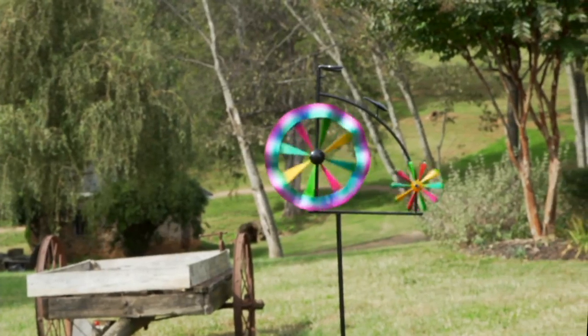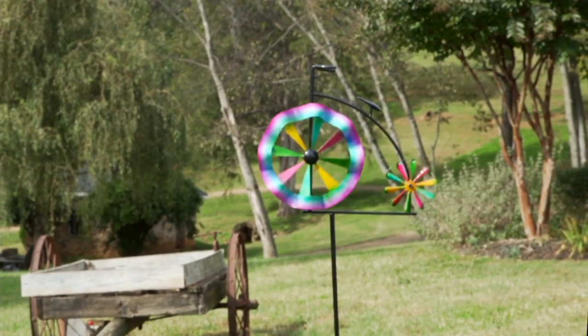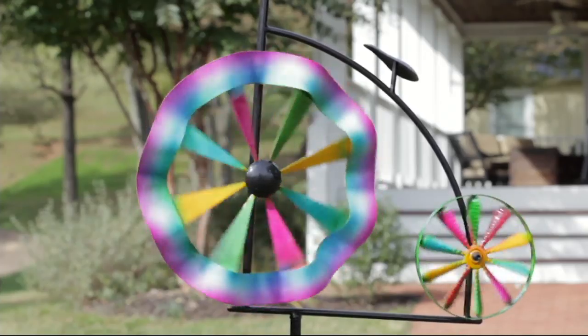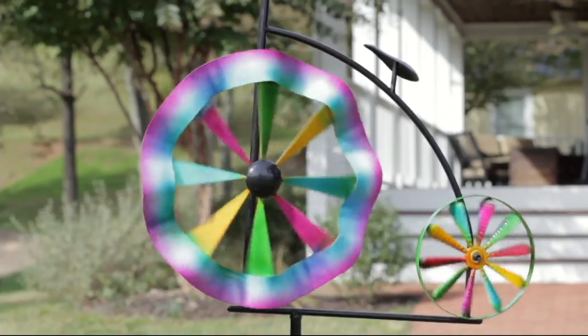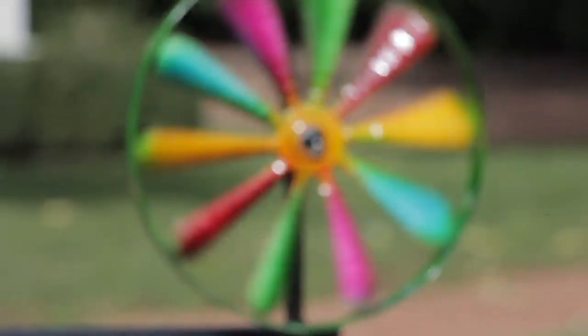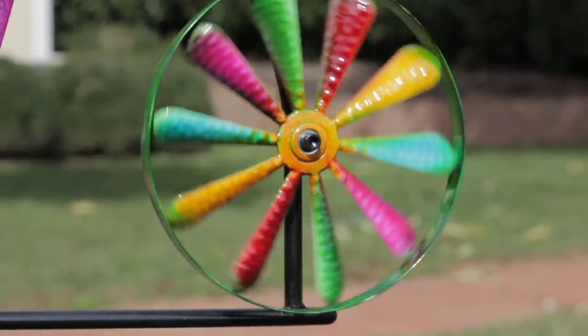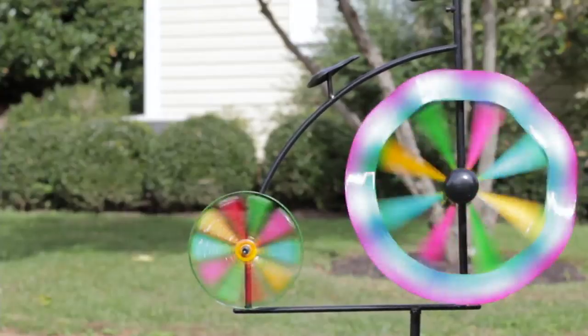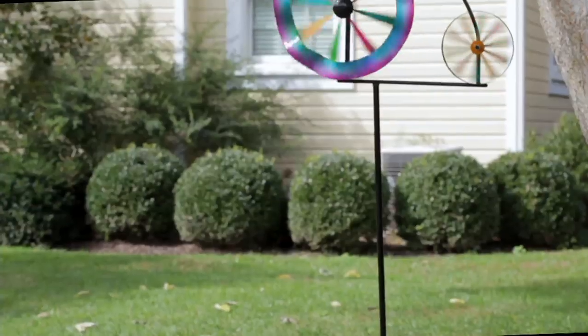Moving on to another item that is getting its first presentation of the day — the only order of the season, and the price goes up at the end of the day. This is your big wheel bicycle wind spinner from Plow and Hearth, item M60396. It's $36.84, and if you buy it tomorrow it will be over $40.